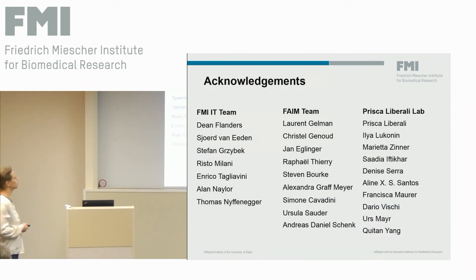I'd like to thank especially the IT team for helping set up this workflow and dealing with millions of data files, and of course the facility team and the Liberale team where I'm involved in the organized projects. Thank you.